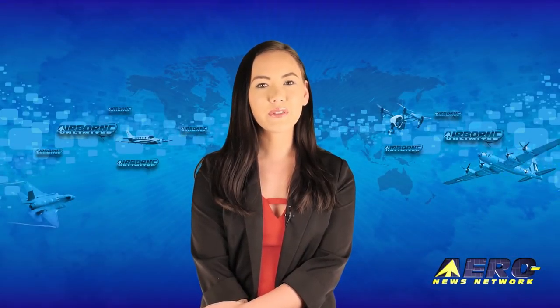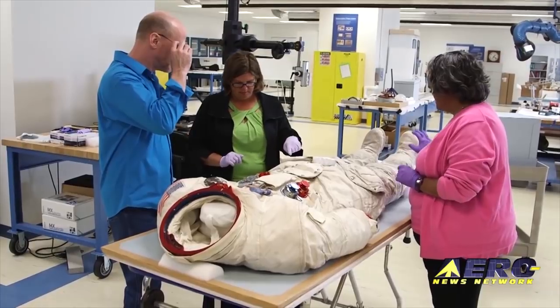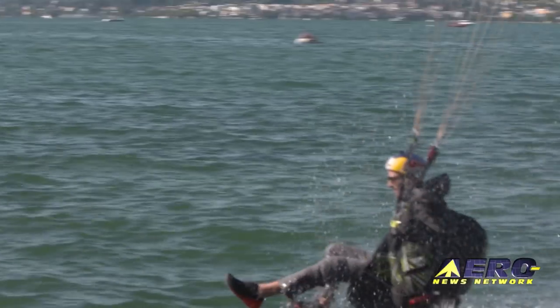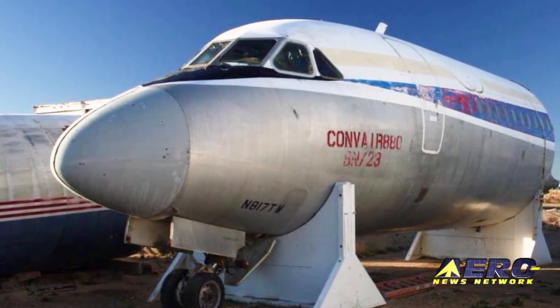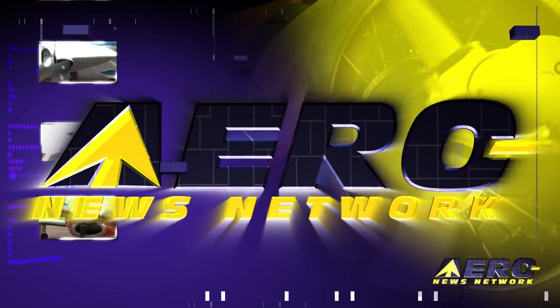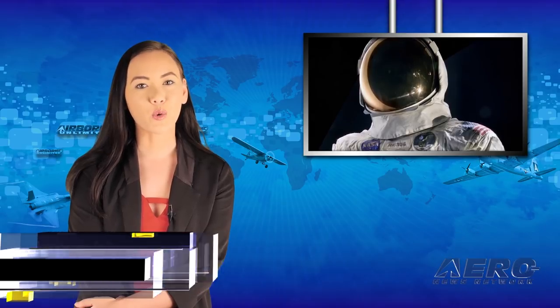Coming up on today's episode of Airborne Unlimited: Neil Armstrong's lunar space suit is deteriorating; Horacio Lorenz wins the Acro World Tour 2018; and a historic Convair 880 to be acquired by the Telemach Air Museum. Hello, I'm Laura Hudson. It's August 31st and this is Airborne Unlimited.